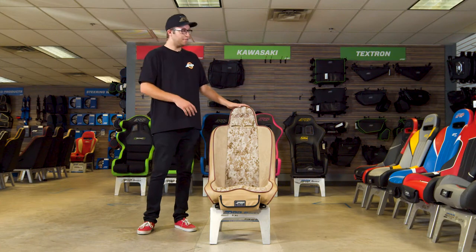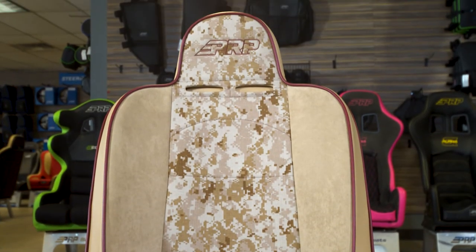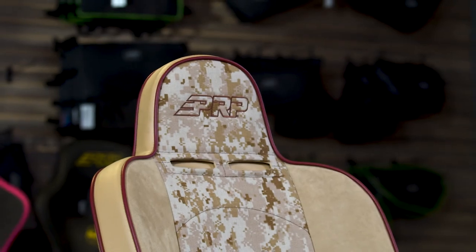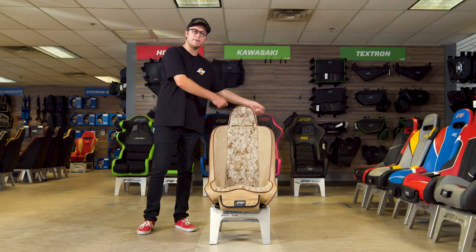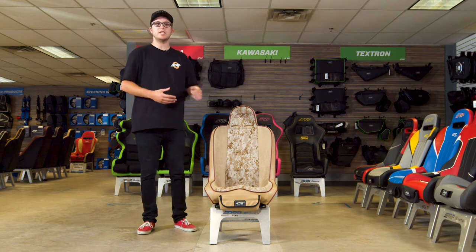The Daily Driver Series does offer a fixed back headrest option, so it does have this loop. It also comes in a low back where there is no headrest, and it comes in an adjustable headrest as well, so you can adjust it up and down as you see fit for where your head area is. But this is the Daily Driver Series, guys — thank you for watching.